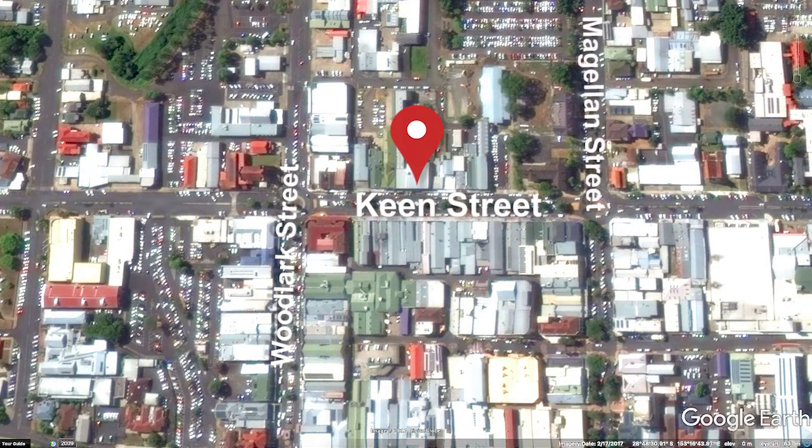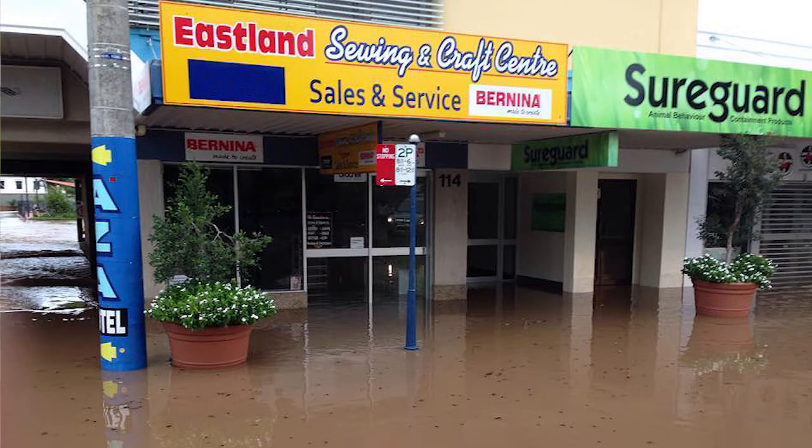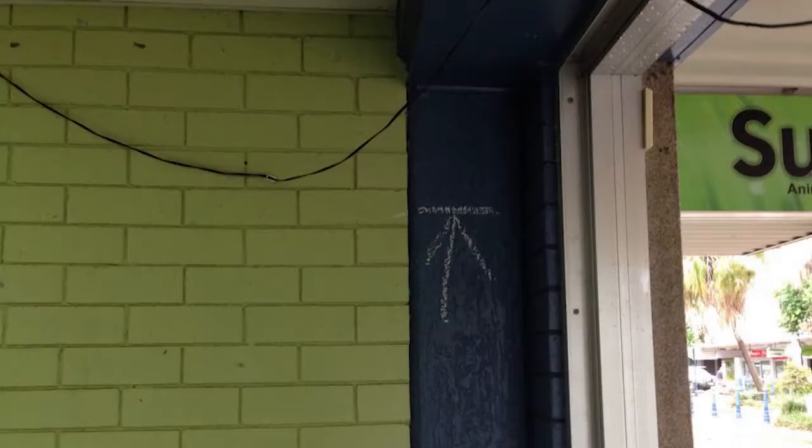Hello everyone, Greg here and welcome to another special edition of Meet the Bernina Dealer. Today we're in the great town of Lismore, northern New South Wales. As many of you will know, Lismore in recent times has been hit by some very severe weather — floods and all sorts of things. So this is one of those editions that I love to do, because it's about a town that shows such resilience and speaks the Australian way.